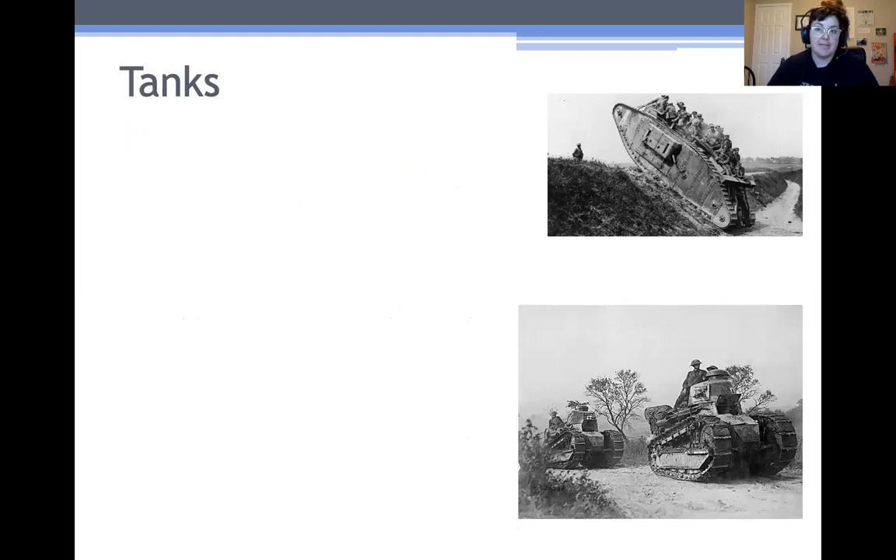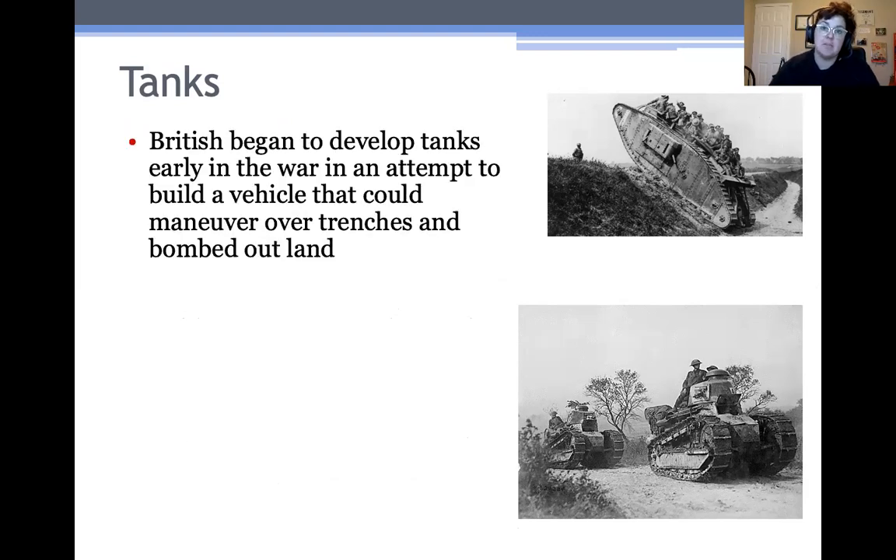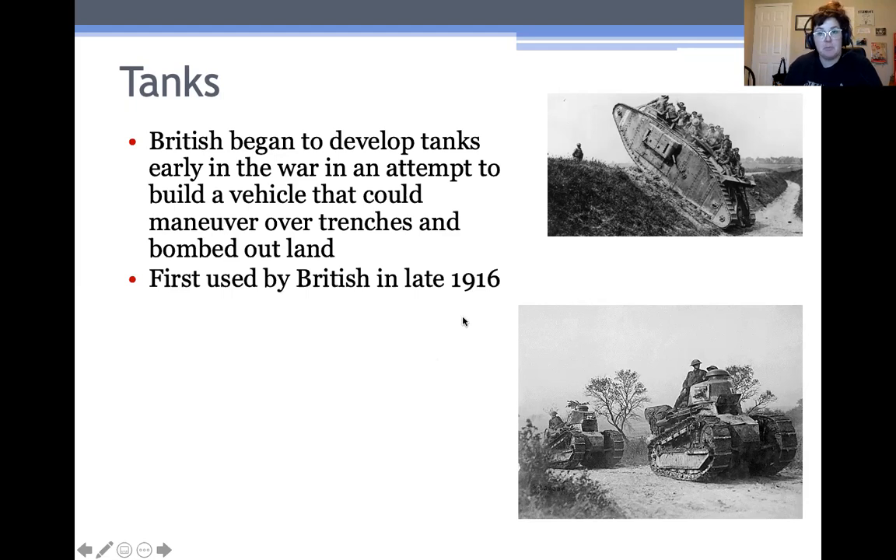The third technology was tanks. Like poison gas, tanks were also developed during the war, but this time by the British. They basically wanted to build a vehicle that could maneuver over trenches and bombed-out land. So instead of wheels, tanks have what are called tracks that go around and around, so they're able to maneuver over land that a typical wheeled car wouldn't be able to get over. You can also mount really big guns on them. They were first used by the British in late 1916 — this here is a British tank called a Mark I. They were used to attack trenches, but they actually weren't that effective at this point, primarily because they would get stuck in the mud and in the barbed wire.